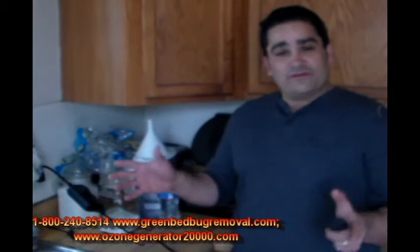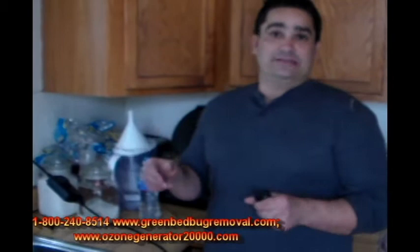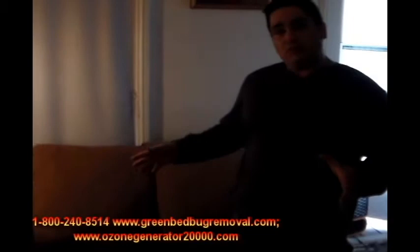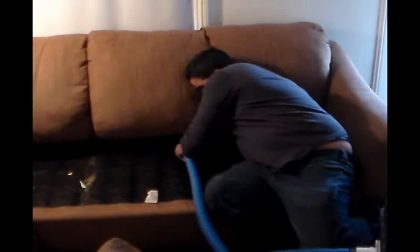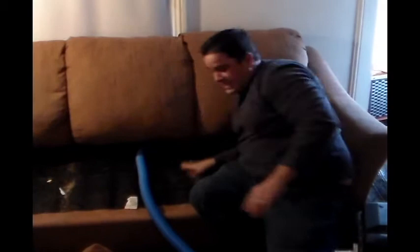We've completed our inspection of this couch and found it is literally infested. We're going to use one of our Bio Blaster Rugged Pro 2X machines with our duct hose attachment and force ozone gas down inside the couch, flooding it from the inside while the whole room is surrounded on the outside. We'll set the timer along with the rest of the ozone generators and this couch will be flooded with gas both inside and out.